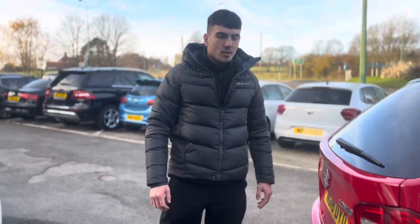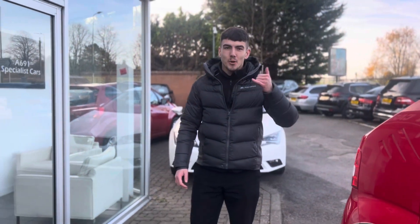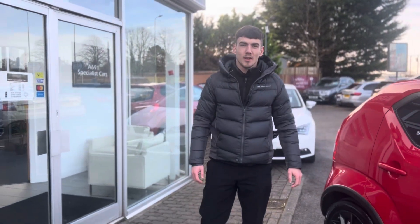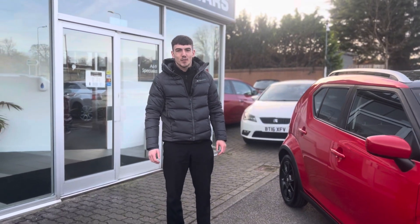But cars like this, they don't stick around long — it'll go quickly. So what are you doing? Pick up that phone and leave a deposit today. Once again my name is Ben and I'd like to thank you for watching another A691 Specialist Cars video.